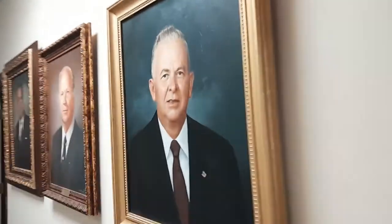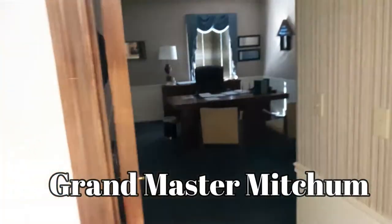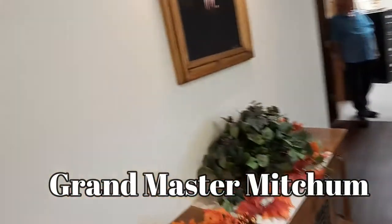Down the hallways it's a nice setup. And we've got the Grand Master's office there — he's not in at the moment; he's still putting some things away. This is the current Grand Master of the state of South Carolina.